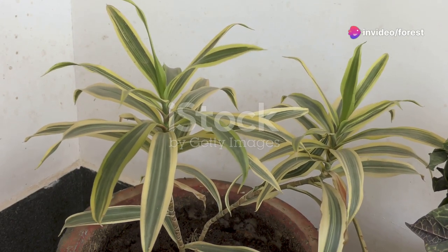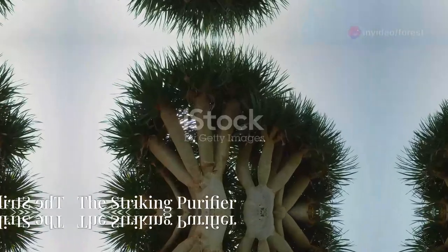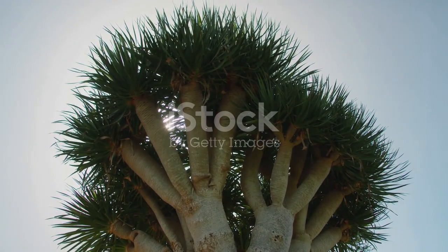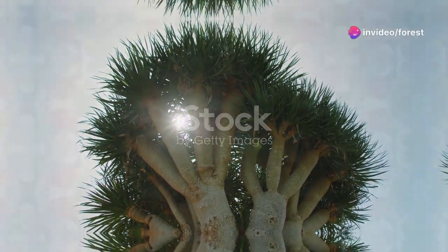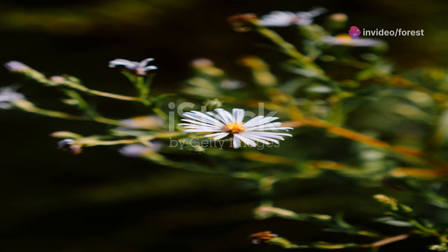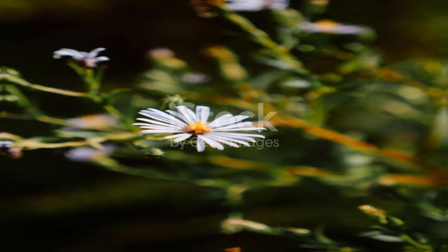The dracaena family, a diverse group, offers a variety of options to cleanse and beautify our spaces. With a distinctive, almost prehistoric look, the dragon tree stands guard purifying our air. The transvaal daisy, bursting with vibrant blooms, cleanses the air — a testament to nature's artistry.